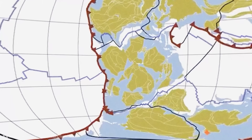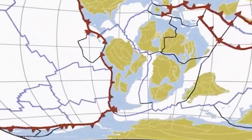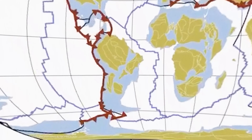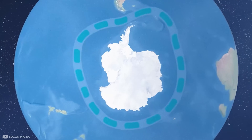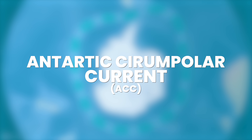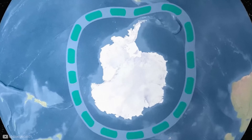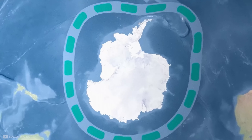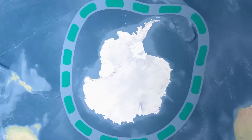The passage opened up when the tectonic plates shifted, separating Antarctica from South America. Exactly when is disputed, but estimates range from 17 to 49 million years ago. Its opening allowed for the Antarctic Circumpolar Current, or ACC, to form — the strongest ocean current in the world, which flows clockwise around Antarctica. It's unique because it's the only current that flows uninterrupted around the globe.